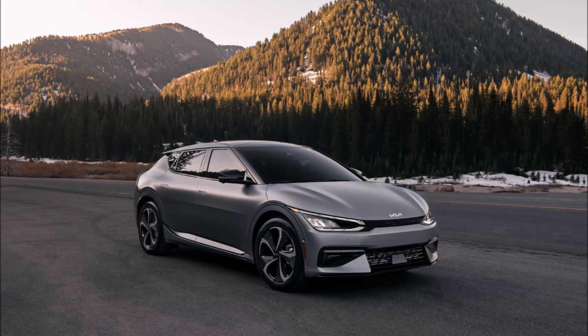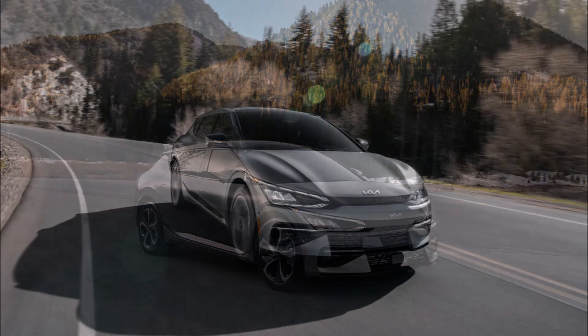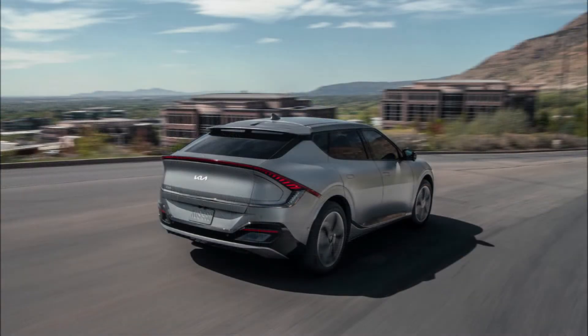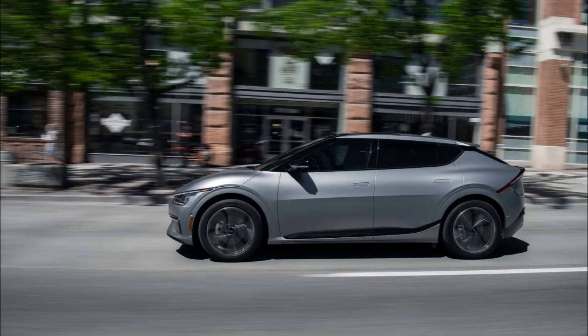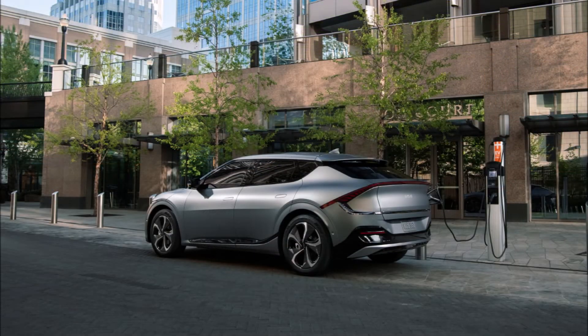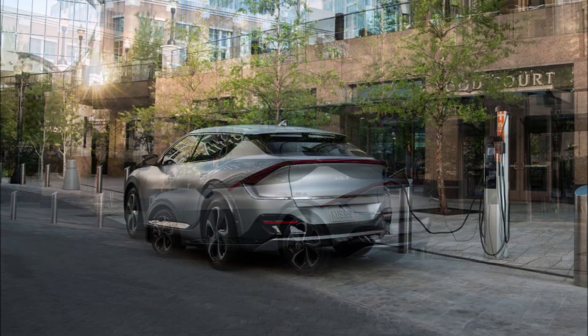If you don't mind waiting, you can also get the big 77.4 kilowatt-hour battery in the EV6 GT towards the end of 2022. While the First Edition makes a healthy 313 horsepower, the GT will feature 160 kilowatts front and 270 kilowatts rear for a combined 576 horsepower, dropping the 0-to-60 time from 5.1 seconds to an impressive 3.5 seconds.